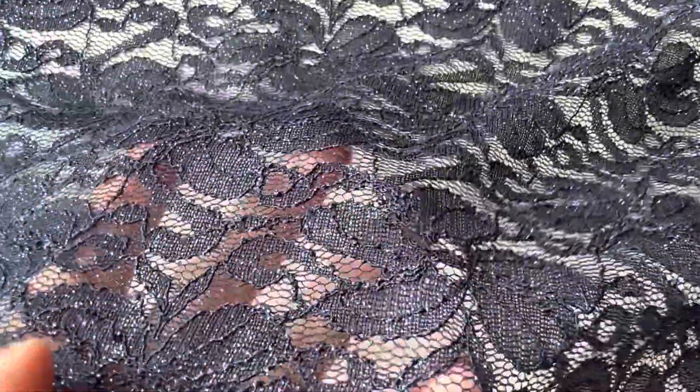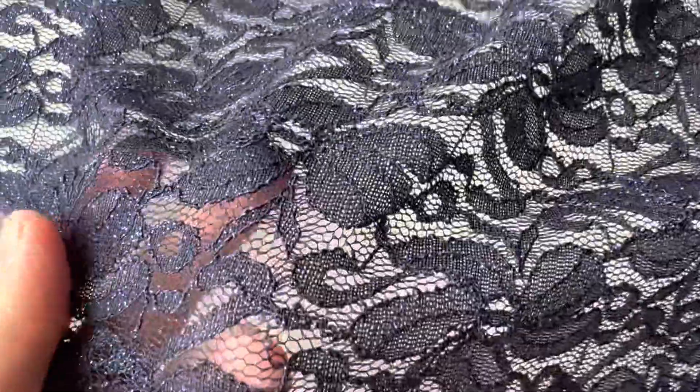Good afternoon from Bridal Fabrics. This is one of our coloured laces. It's a navy blue with a beautiful glitter. It's a stretch lace as well, which makes it a wonderfully versatile product. It's got this handsome beautiful floral pattern which stretches the full width of the lace. Both edges have got a scallop finish.